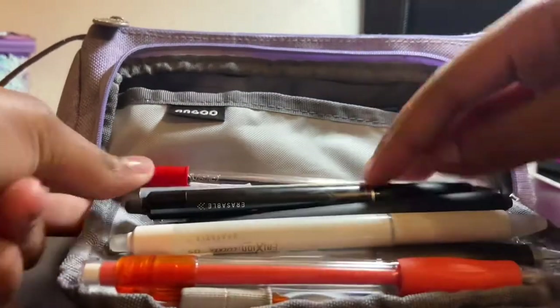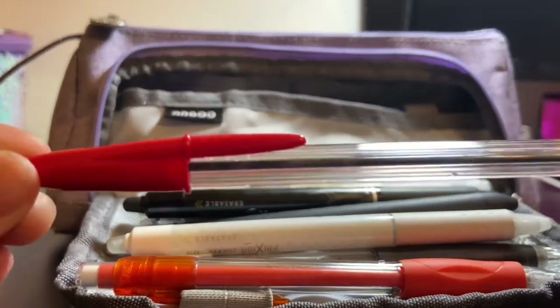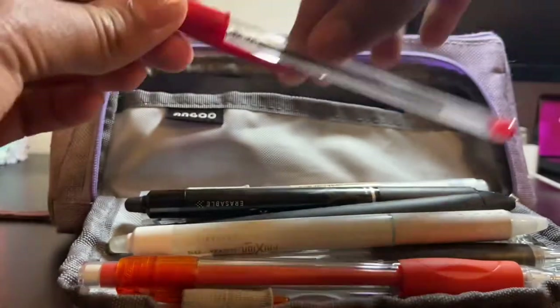The last thing in my main compartment is this red pen, which I use for math when checking answers. It comes in handy whenever I need a red pen for anything.